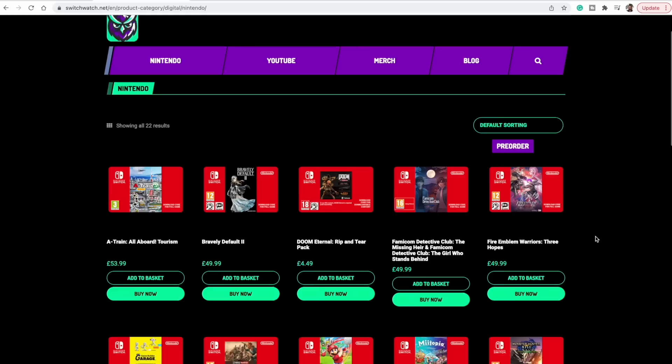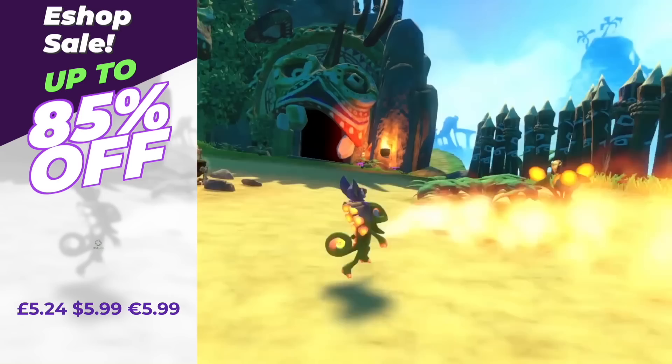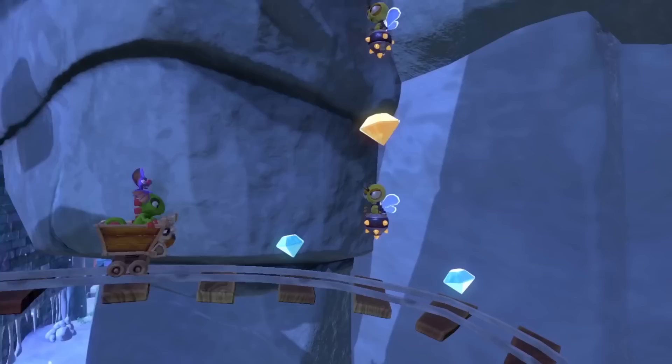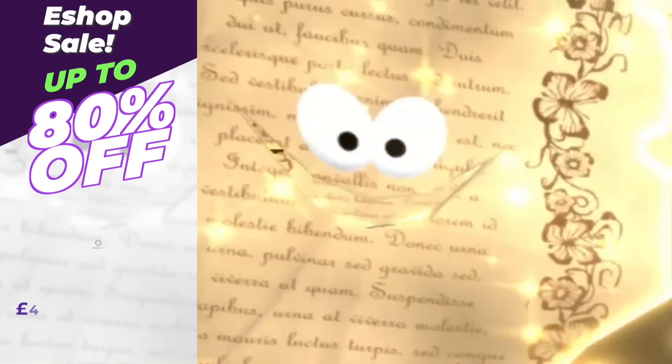Let's get into it. We begin with Yooka-Laylee — if you love your 3D platformers, Yooka-Laylee has 85% off. It's a nice one to try if you want to embark on an epic adventure and thwart Capital B. There's a ton of things to do, loads of special moves to carry out, and especially those beautiful worlds are really a sight to behold on the Nintendo Switch — they look gorgeous. If you love 3D platforming games, this one is for you.